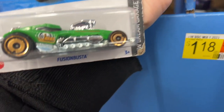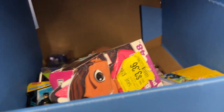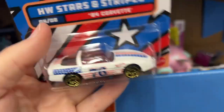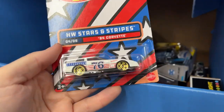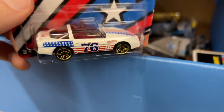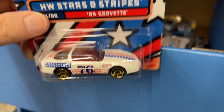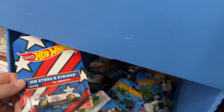Oh, I skipped this one - Fusion Buster. Oh, there's some Stars and Stripes in here. This is a really nice Corvette - 84 Corvette, this one looks really nice. Love the red, white, and blue on this one. 76 - oh yeah, Spring Right Up '76.